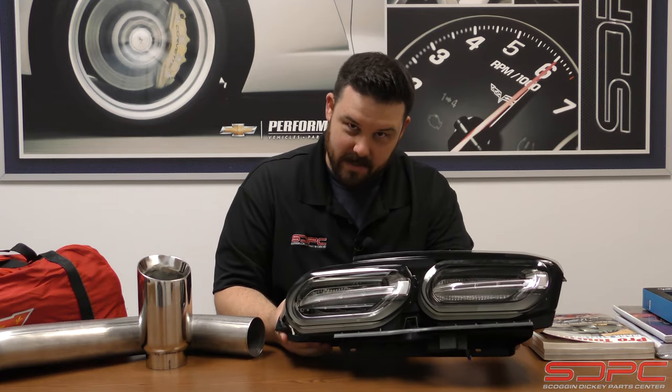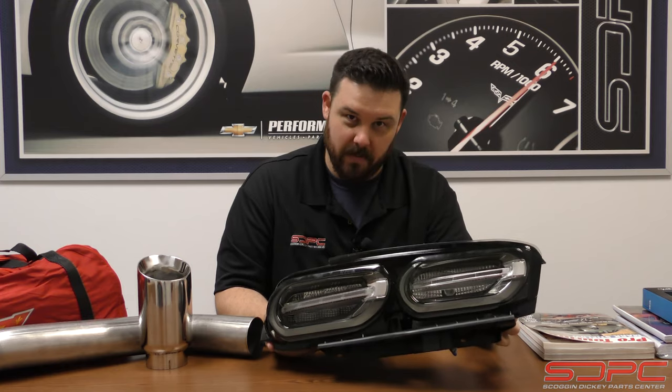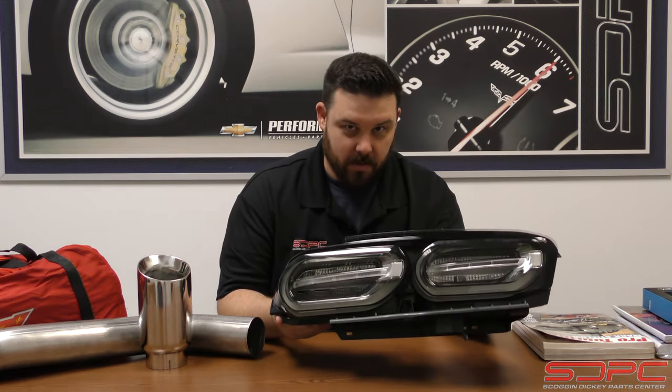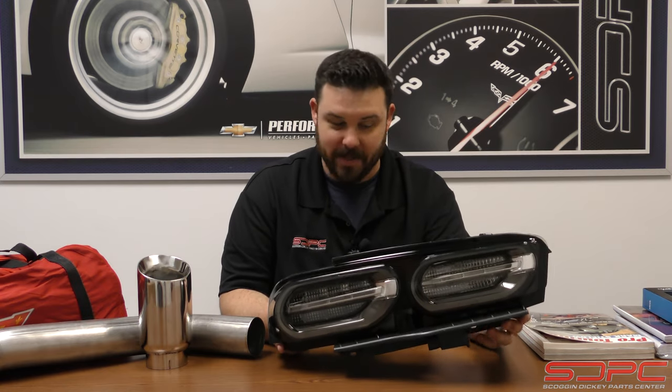I'm going to start out with the smoked Camaro taillights. These are a GM factory piece and they are an upgrade for your 2019 and newer Camaros. They will fit V6, SS, and Z01. They are beautiful when lit up at night, and the best part is being a factory piece — you know it is a true plug-and-play option.